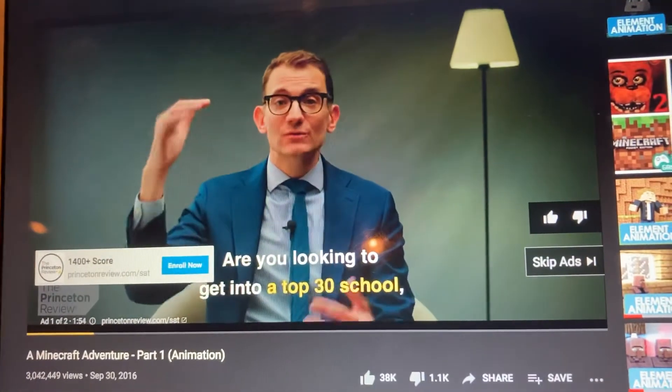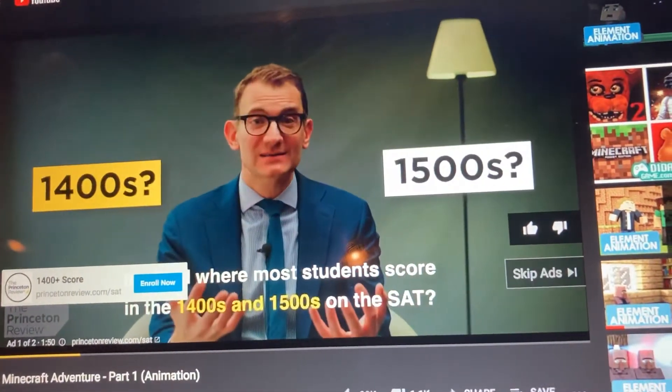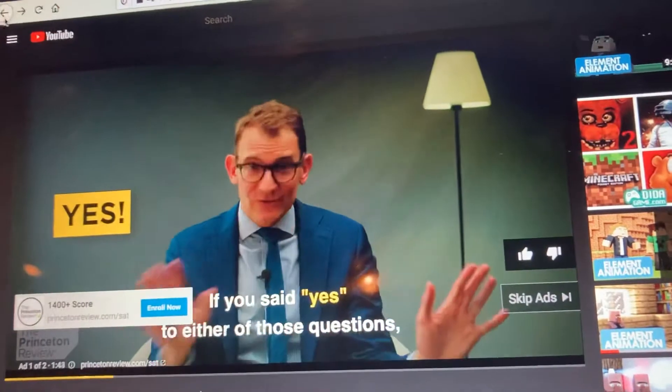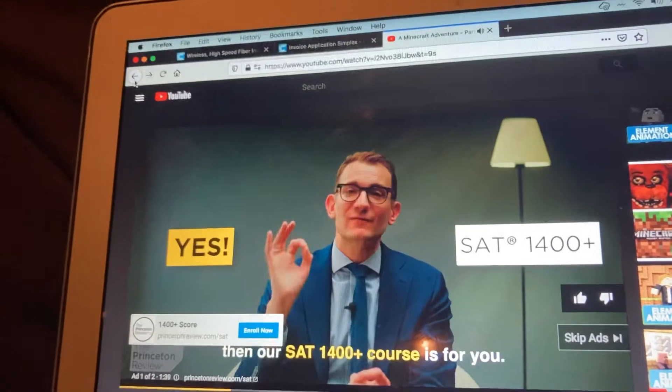Are you looking to get into a top 30 school, the kind where students are mostly going to be submitting 1,400 or 1,500 on the SAT? Are you hoping for an SAT score that will help you earn merit-based financial aid? If you said yes to either of those questions, then our SAT 1,400 course is right for you.